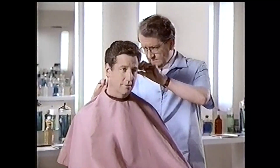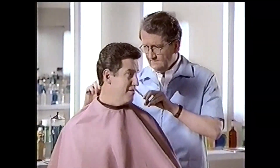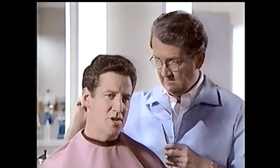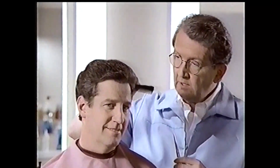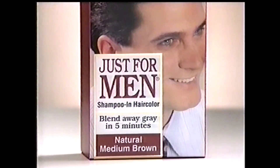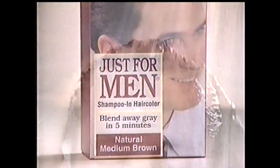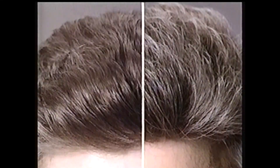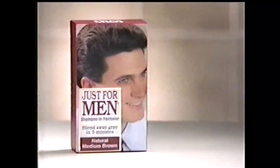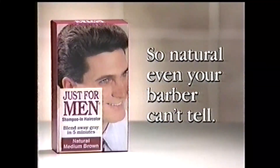I thought you were starting to go gray. I was, but I never did. So what happened — a miracle? You can't tell? Tell what? I use Just For Men. That's hair color. Even your barber can't tell you use the hair coloring called Just For Men. Simply shampoo in, then rinse. In only five minutes, this unique Just For Men formula blends away the gray — actually matches your gray to your real color. I never would have guessed. Just For Men: so natural, even your barber can't tell.